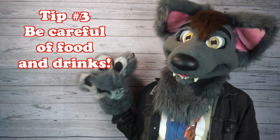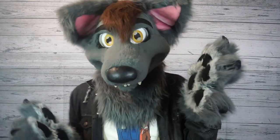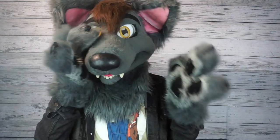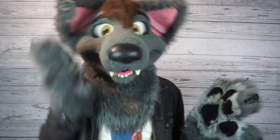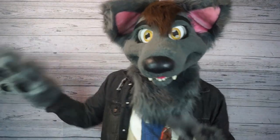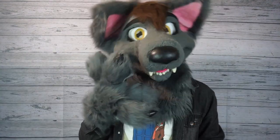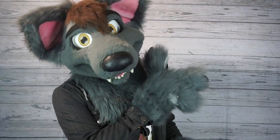Tip number three: be careful of food and drinks. My girlfriend told a story about when someone went to pet her fursuit and ended up getting mustard on the muzzle. She's a raccoon, so there was white fur on there and she had to clean yellow mustard out of it. So if you're going to go pet a fursuiter and you have food or drinks, just set them down somewhere, go interact, and then pick up your food after. Any sane person wouldn't try to steal half-eaten food.